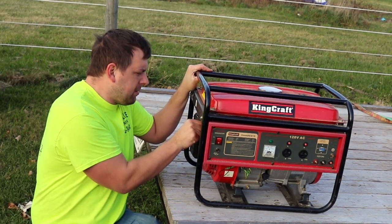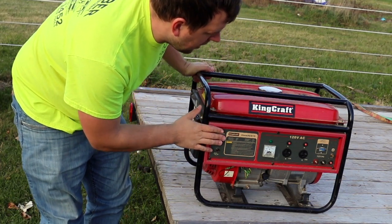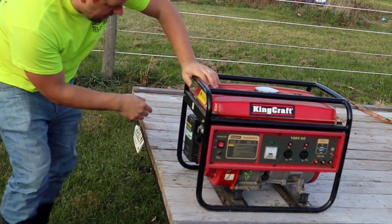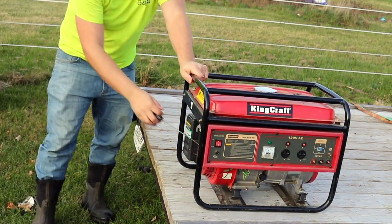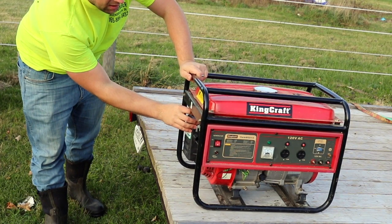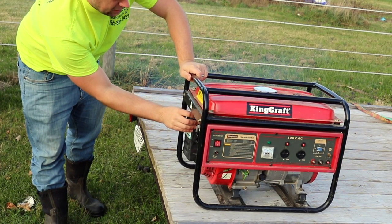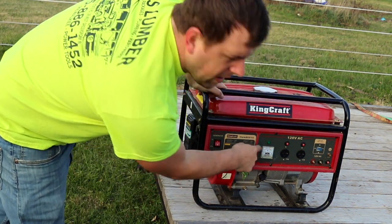I'll go ahead and just double check to make sure that I can fire this up. You're going to make sure that it's on the on position, that the choke is on. Alright, pull it, adjust the choke, make sure I'm getting a reading.